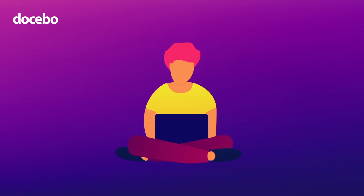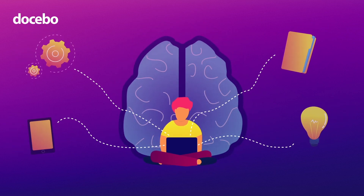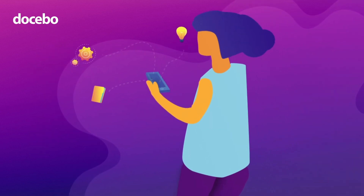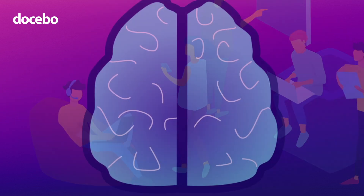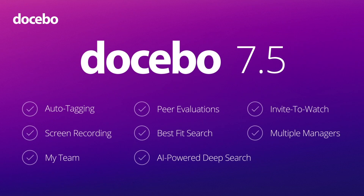Docebo is changing the way people learn with artificial intelligence. But we're not talking about machines replacing learning admins. We're using AI to help you deliver automated and personalized learning at scale. AI isn't just a feature — it's the brain powering our platform. And with Docebo 7.5, it's being brought to life. So what can you do now? Let's take a look.